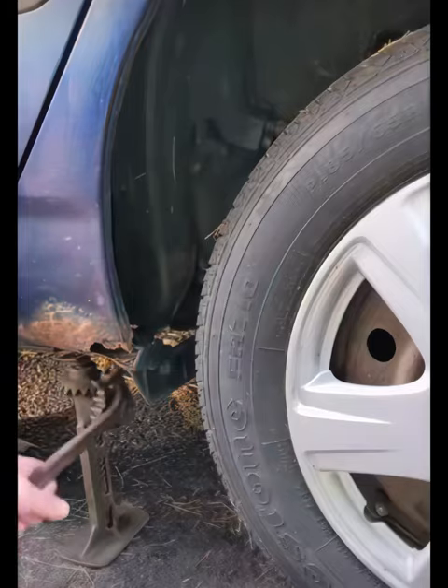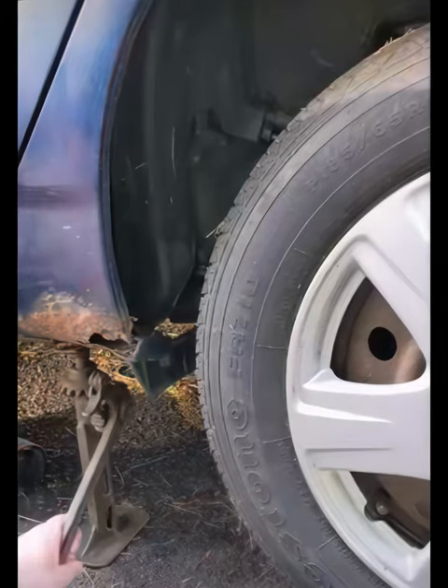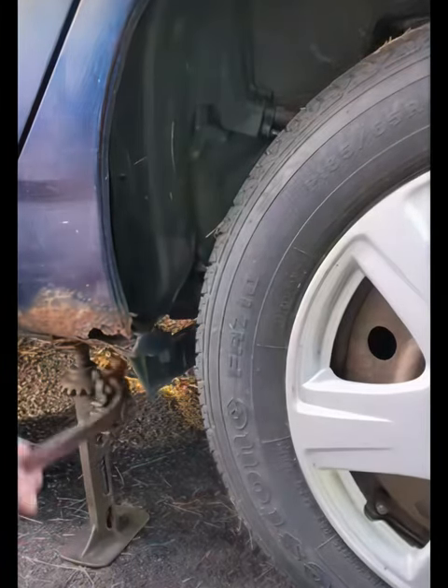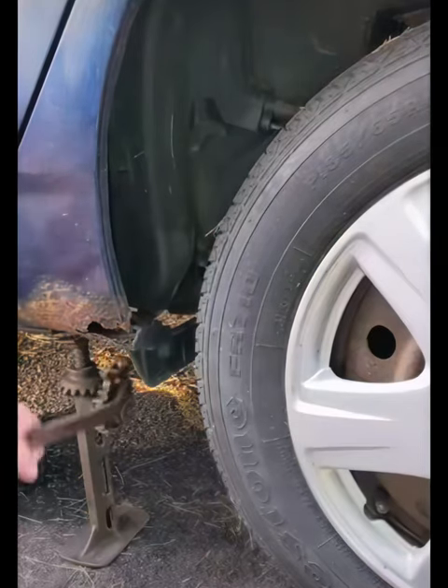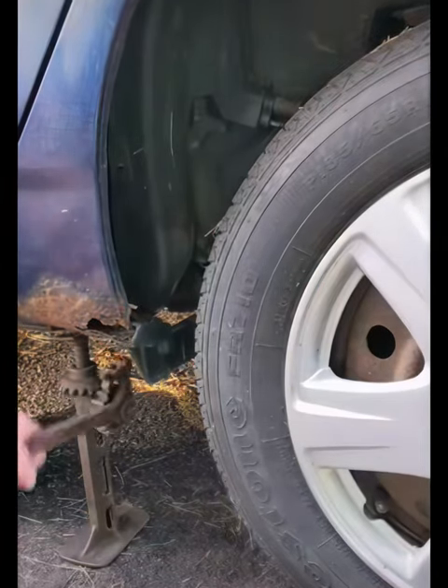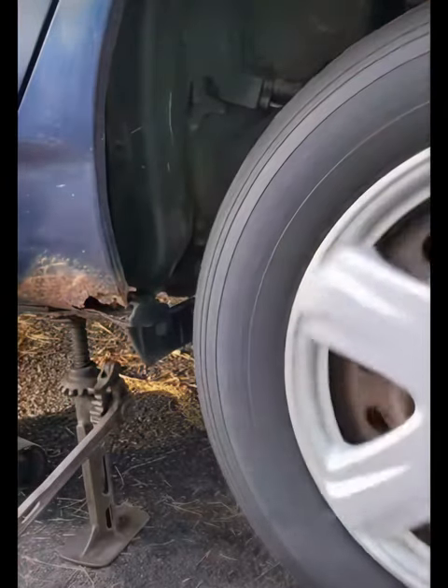Henry Ford introduced his Model T in 1908 and his use of mass production, assembly lines, and interchangeable parts made it reliable and affordable for the common man. It was so successful that by 1914, 9 out of every 10 cars in the world was a Model T. Between 1908 and 1927, over 15 million were made and began the American connection with cars. The car radically changed America by increasing people's mobility, making possible the suburbs, and changing the landscape forever with highways, parking lots, and far-flung development.